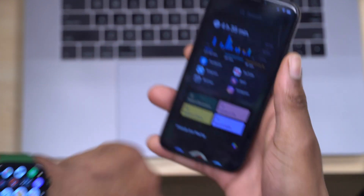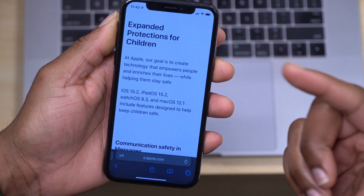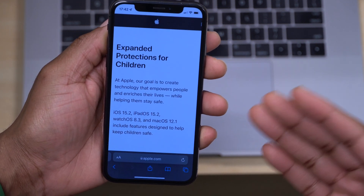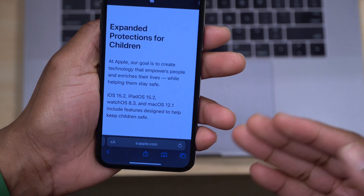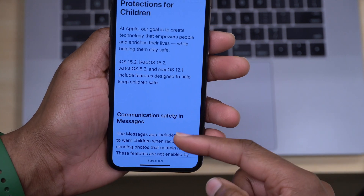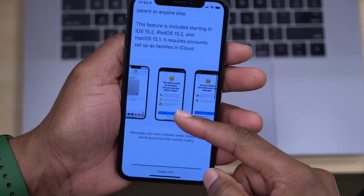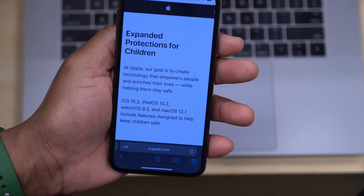There are also updates related to child safety on the iPhone. Apple has expanded protection for children — if you're a parent or guardian who set up Screen Time on a device, you can keep children safe from nudity or explicit content. This is supported from WatchOS 8.3 and later. There are also minor wording changes to child communication safety in Messages, so if a child receives explicit content, simplified text is shown.